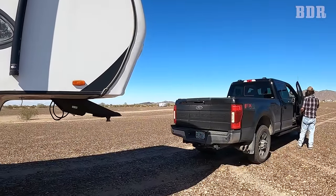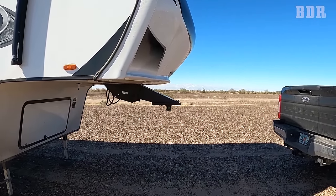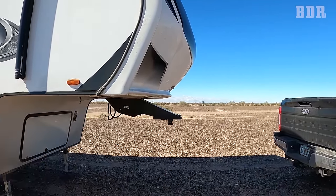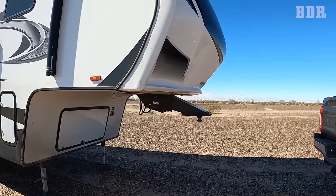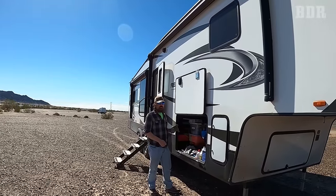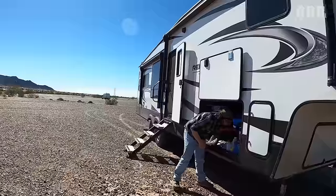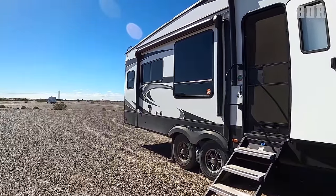We always put a lock on our king pin, which is very important. Whatever type of pin box you have, just look online and see what works for your fifth wheel. Whether you have a travel trailer or a fifth wheel, lock the hitch — make it harder for people to steal your rig. We also put a lock through our X-chocks; it's just another layer of security.